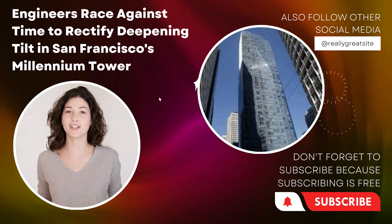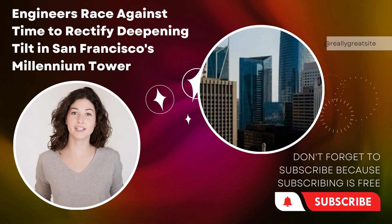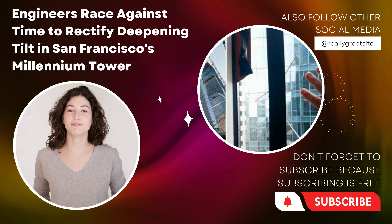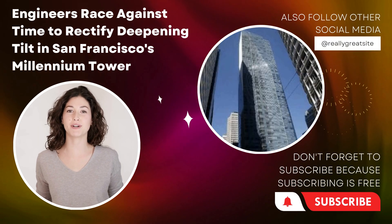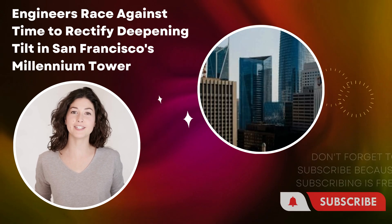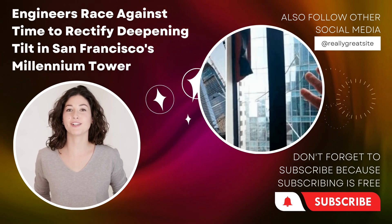San Francisco's iconic Millennium Tower is facing a critical challenge as engineers work tirelessly to counteract the increasing tilt that has plagued the skyscraper. Swift and precise action is necessary to rectify the situation and restore the tower's structural integrity. The tilt issue has raised concerns among residents, stakeholders, and the wider community, highlighting the urgent need for a comprehensive solution.